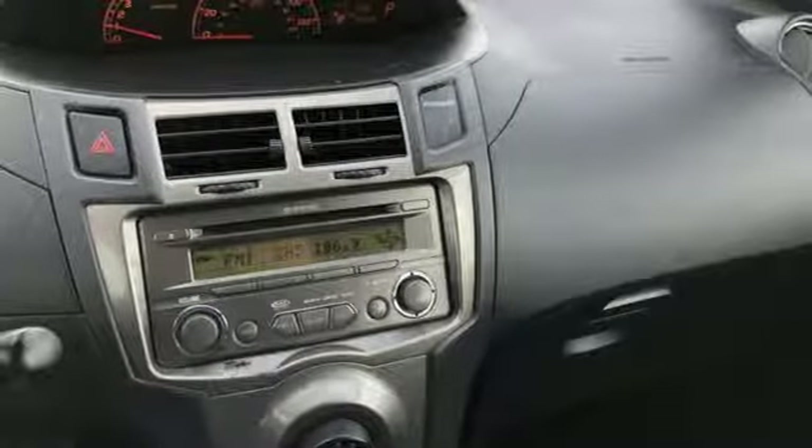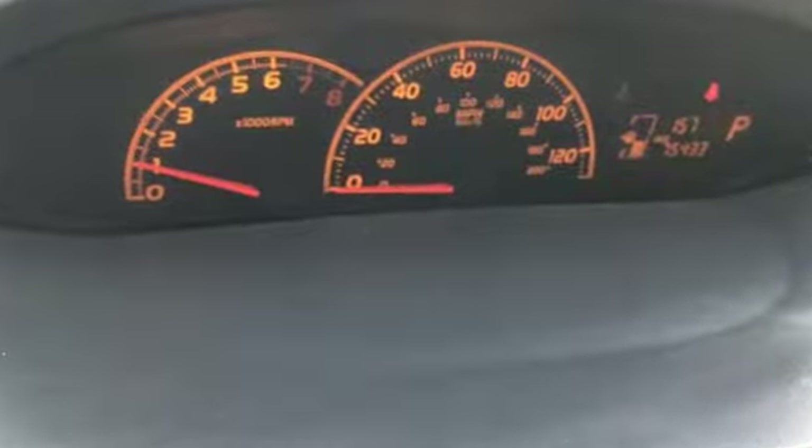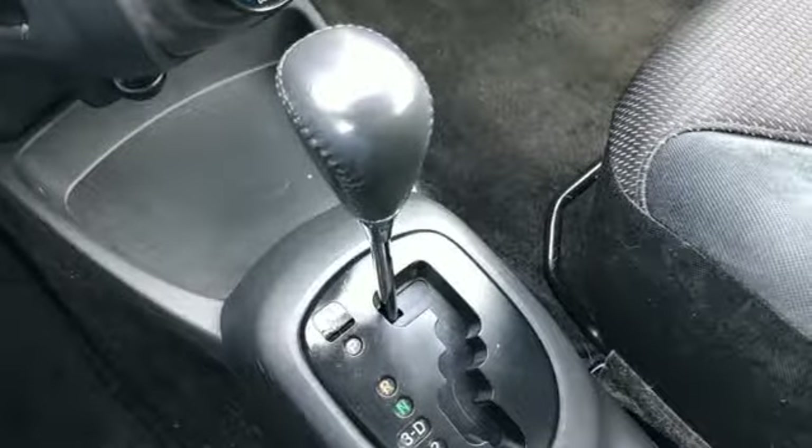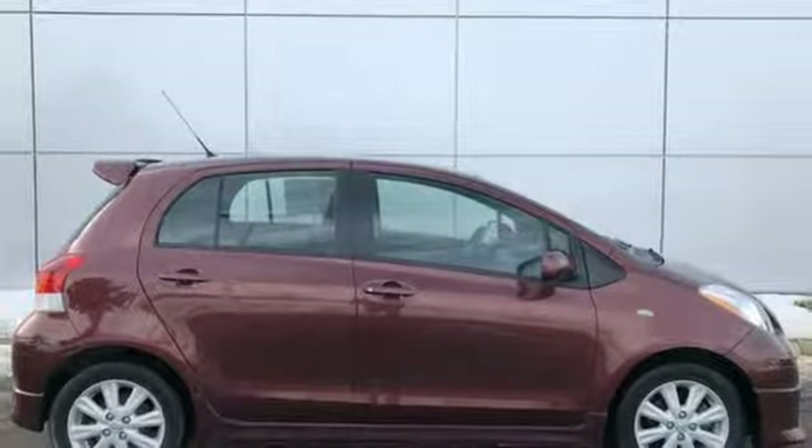Auxiliary audio input, power front windows, air conditioning, one 12-volt power outlet, leather steering wheel, inline four-cylinder engine, rear lip spoiler, gas pressurized shocks.